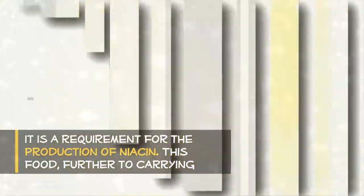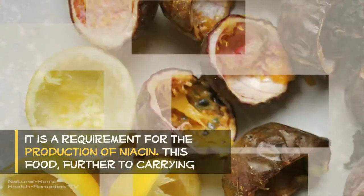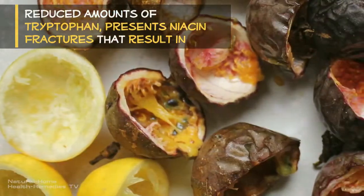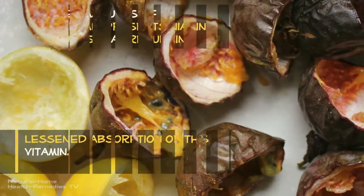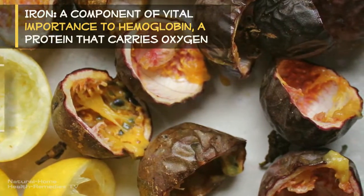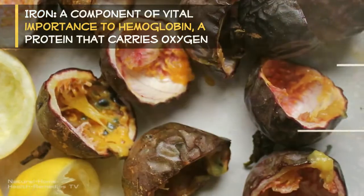Pellagra is a disease that originates from the lack of niacin or the amino acid tryptophan, as tryptophan is a requirement for the production of niacin. This food, while carrying reduced amounts of tryptophan, presents niacin in forms that result in lessened absorption of this vitamin.